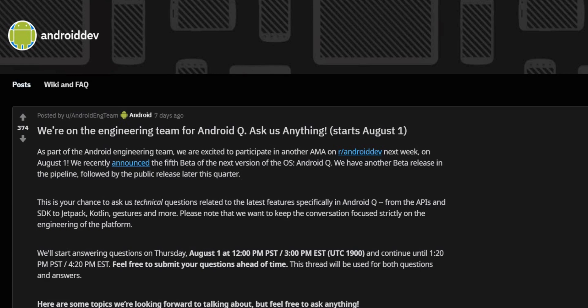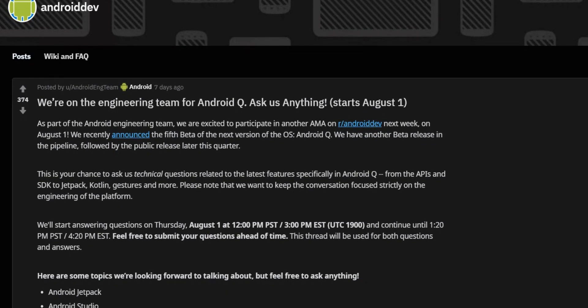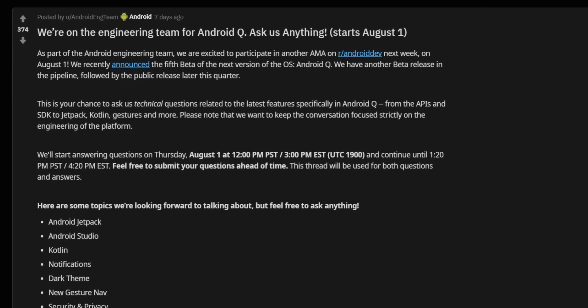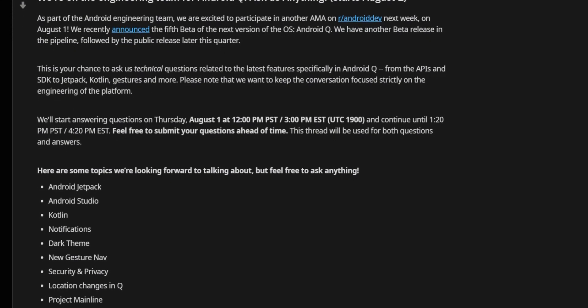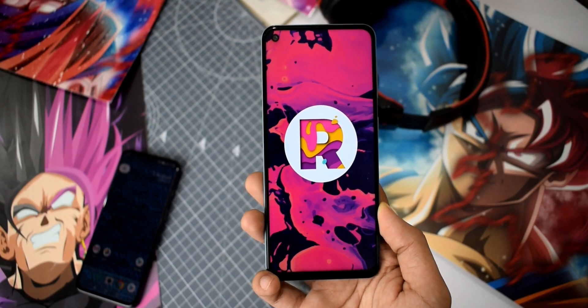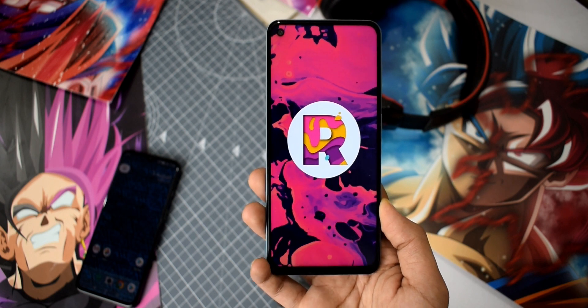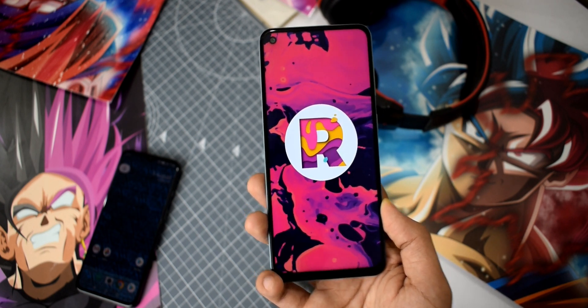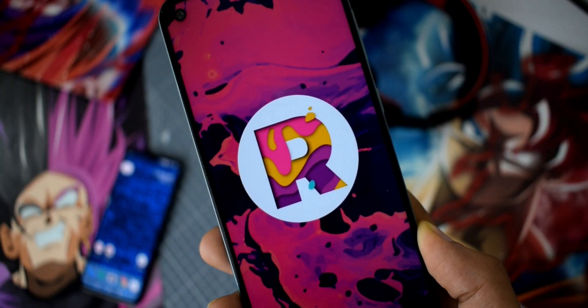A few days back, the Android engineering team had a Q&A session on Reddit. That AMA was about Android 10, some explanations, and excitingly, they also gave some initial information on Android R. XDA found some great information on the next year's Android software.